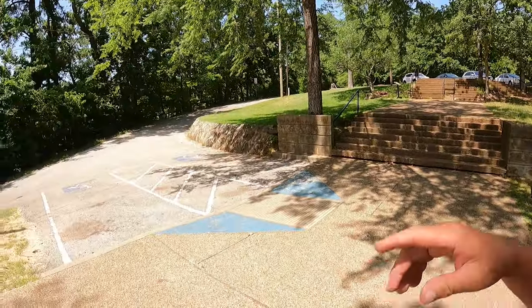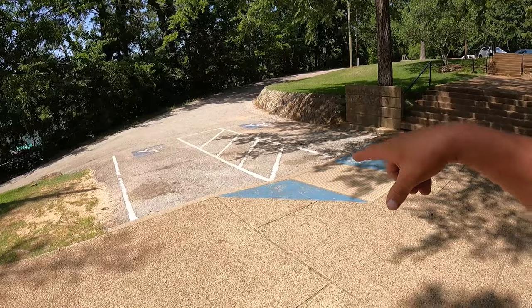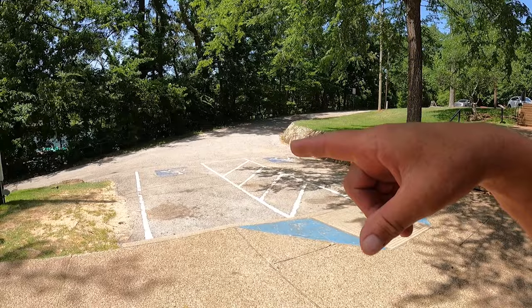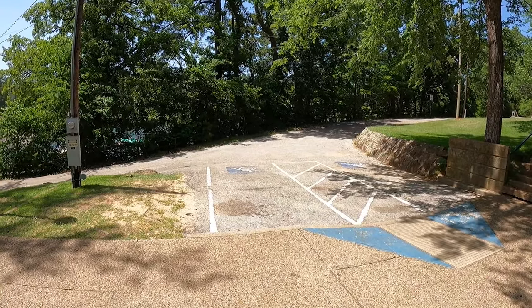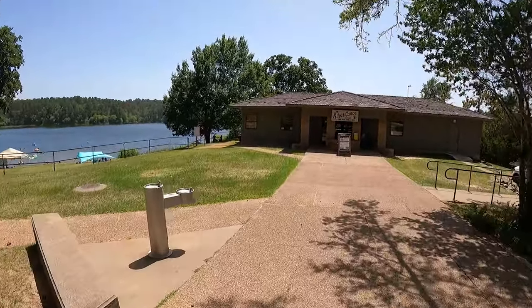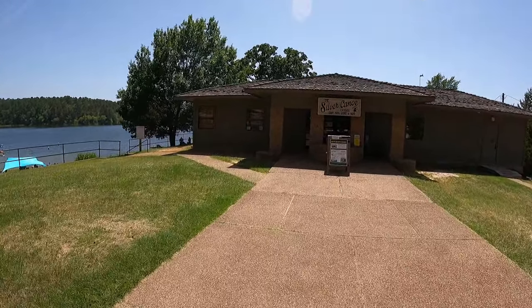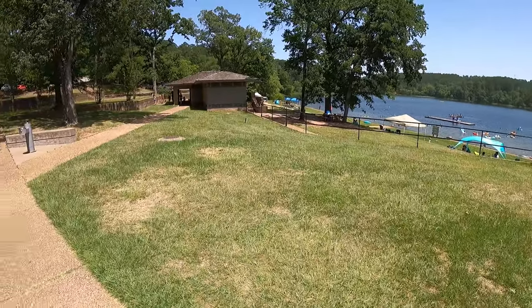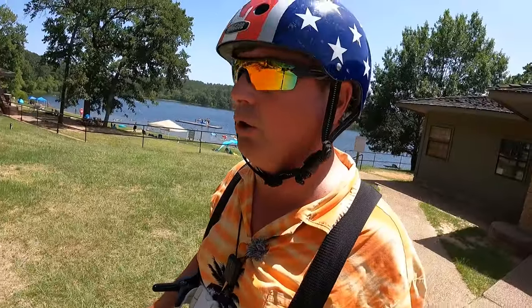If you're planning a visit to Tyler State Park and you have a handicap placard, the store has handicap parking that's down the hill - just be aware it's tight getting out. I had the F-150 in there and that was kind of snug. They used to have a little restaurant here but I think it's no longer in operation - they used to sell burgers and stuff.